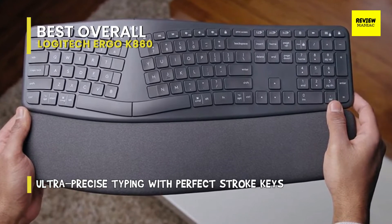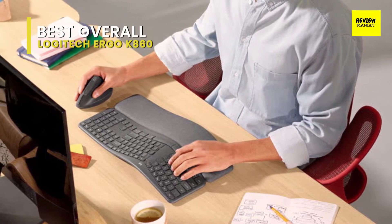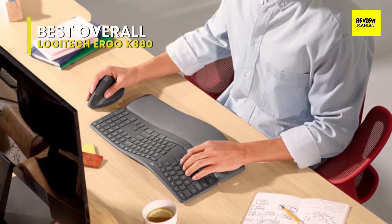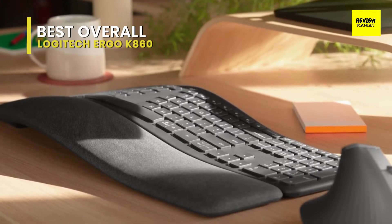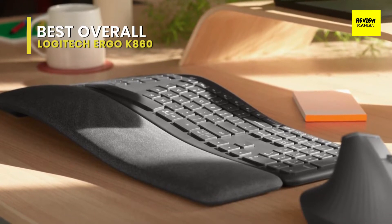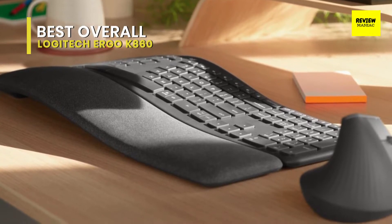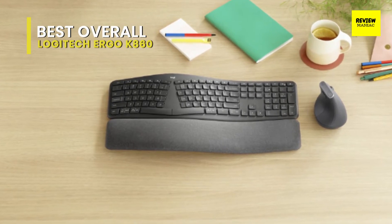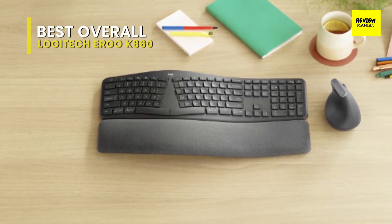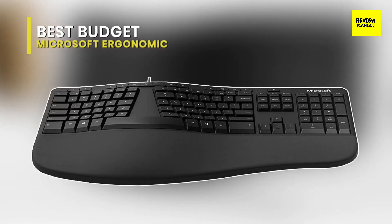Even after an almost two-hour session, the result was a noticeable lack of shoulder or finger strain. An amply padded palm rest along the bottom edge matches the curvature of the keyboard, positioning your palms just above the level of the keys so your fingers lay lightly atop them. The pressure on our palms was barely noticeable and we didn't feel any shoulder stiffness. The K860 is wireless, operating on two triple-A batteries, with a USB Bluetooth dongle that can be stored in the battery compartment.